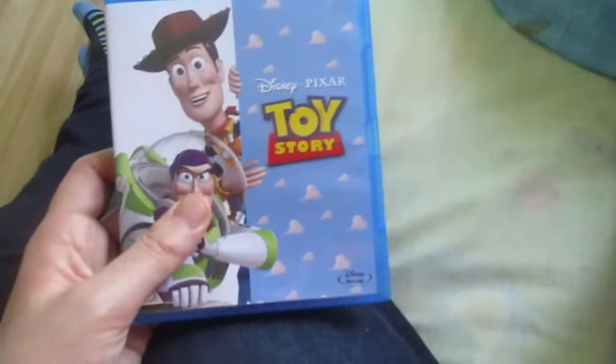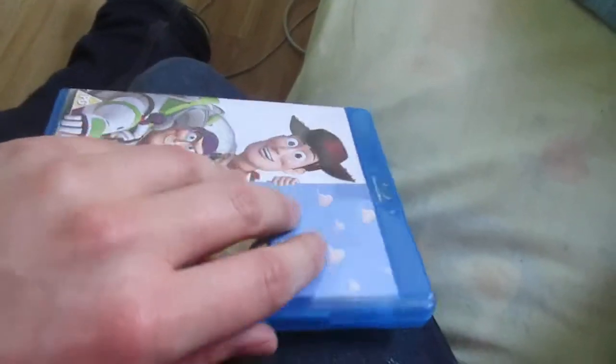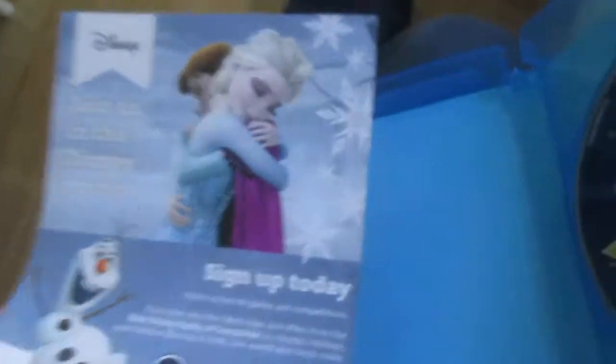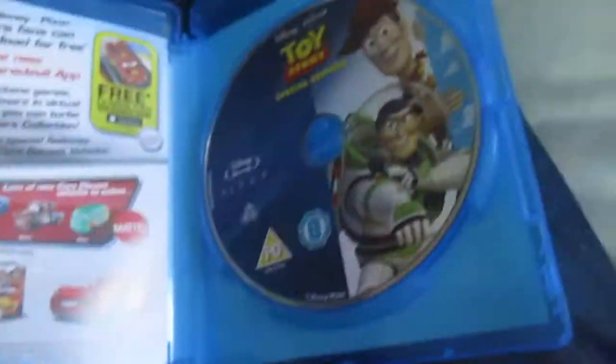This first one is Toy Story on Disney Blu-ray from 2010, and it's a special edition. There's your Cars and Frozen information — they fit in there. There's the Blu-ray disc itself, and it's got the hologram there.